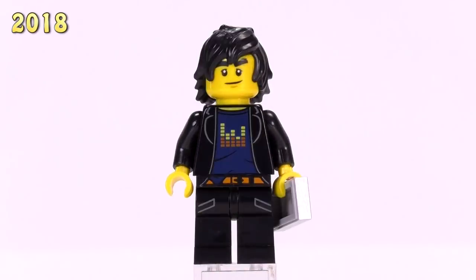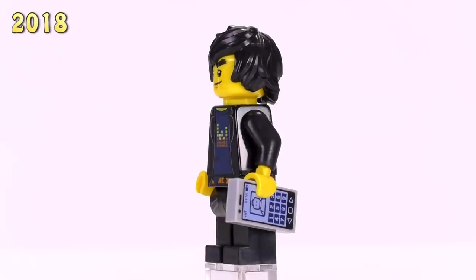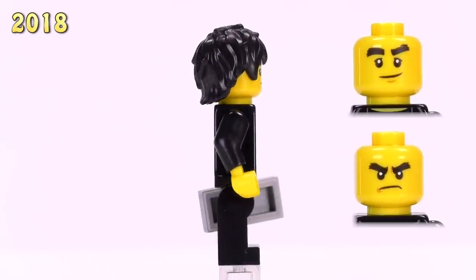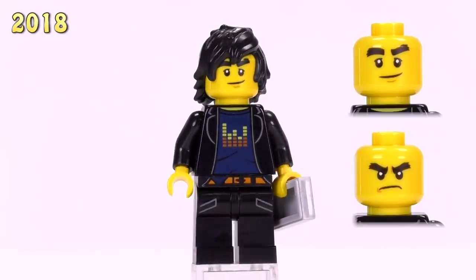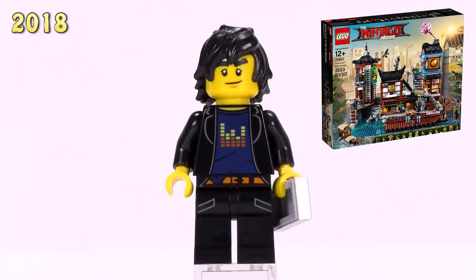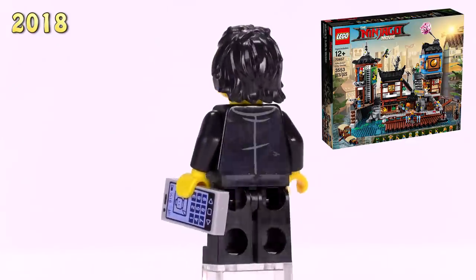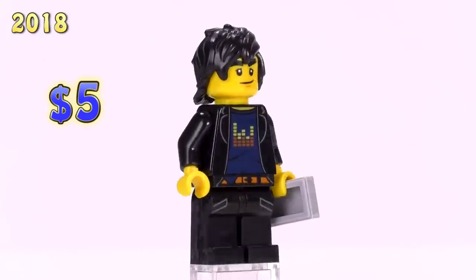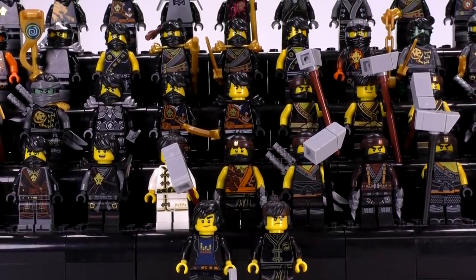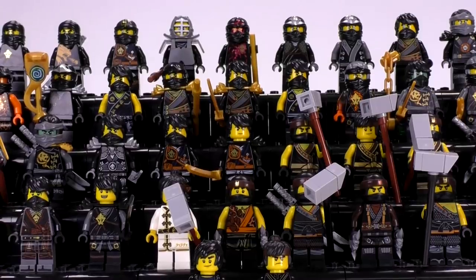Here is another casual look at Cole, still with a music or rocker-based look for the torso, and an honestly decent print for the pockets on his pants. This is Cole from the Ninjago City Docks set, which was a great addition to the LEGO Ninjago City set. This is a five dollar figure. And with that, we've knocked out all 39 different versions of Cole.